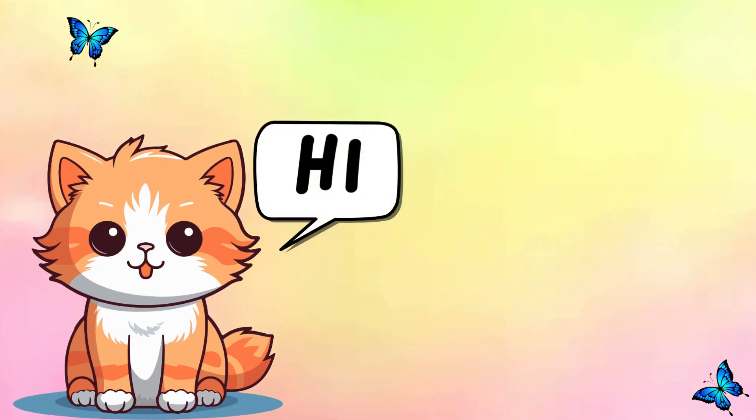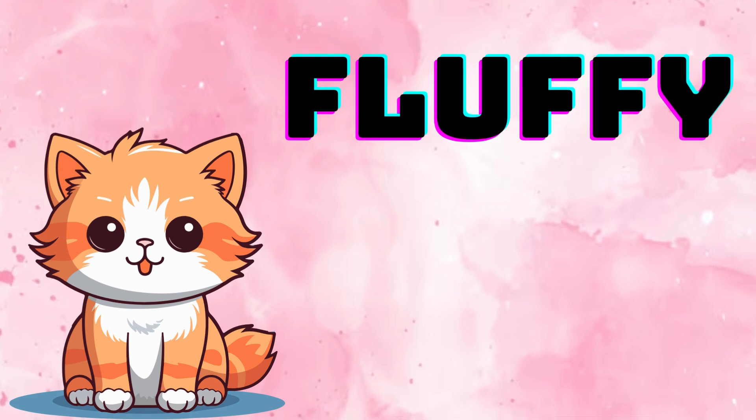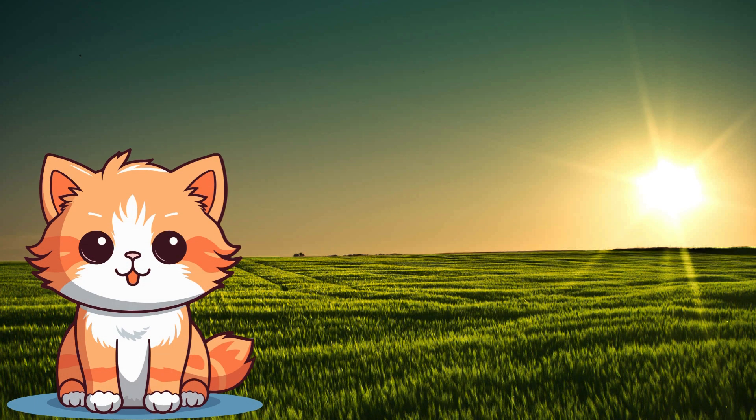Hi guys, today we'll be doing addition. I'm Fluffy, and I'm gonna learn this topic with you. But first, let's go to my favorite pizza restaurant. Follow me.